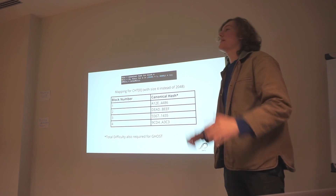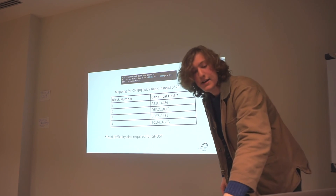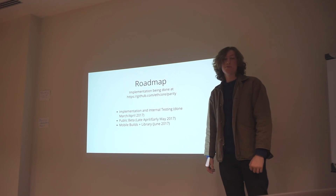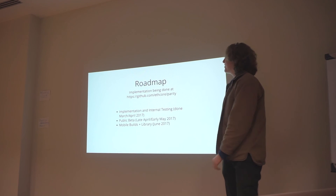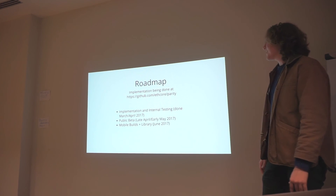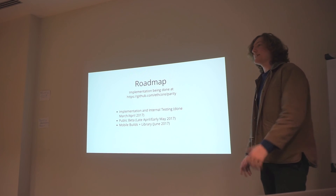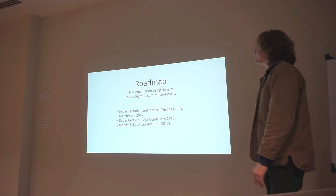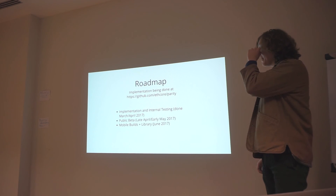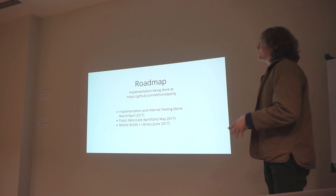The hash of the block also correlates with the state at that block, and it lets you do a wide variety of things. Here's the roadmap for the Parity Light Client. We're doing implementation and internal testing right now at our GitHub repository — it'll be done late this month or early next month, at least ready enough to move into a public beta where people can use and test it with decentralized applications they're developing. That'll be in late April or early May. Then we'll move on to getting this built for mobile as a library so people can integrate the light client into mobile decentralized applications.